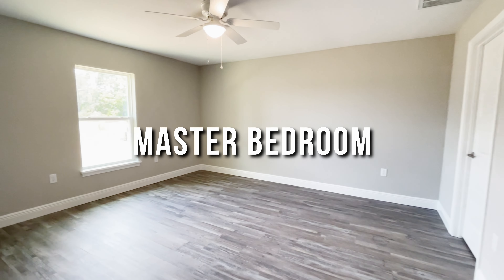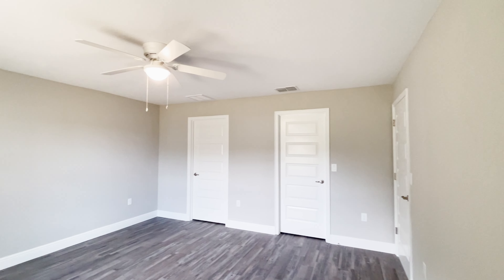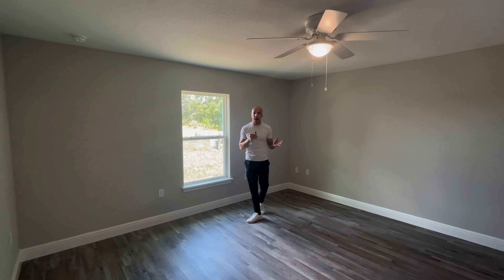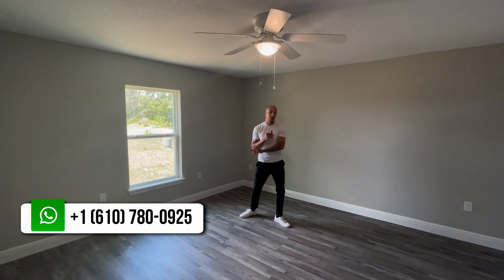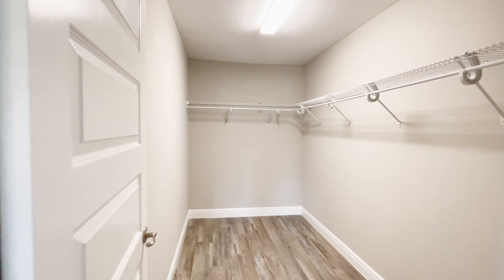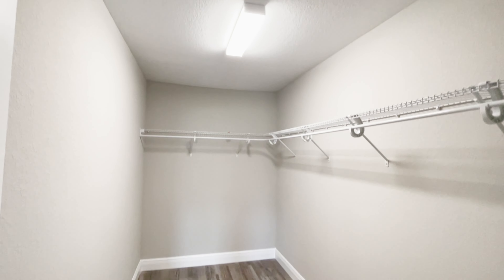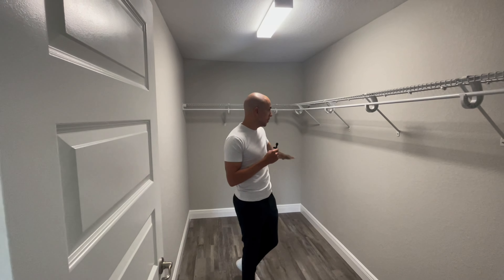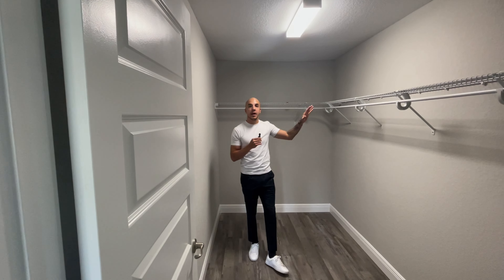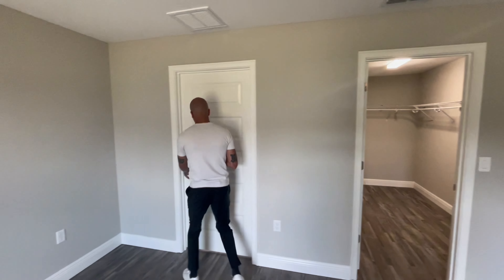Now for the master bedroom — the biggest bedroom in the house, with plenty of space for a king size bed. It has a ceiling fan, luxury vinyl plank flooring, and a view of the backyard. The walk-in closet is a really good size with a rack already installed up top, and room to add another rack below or install a closet organizer to fully customize the space.